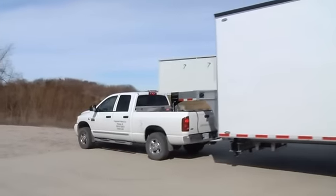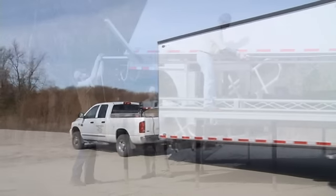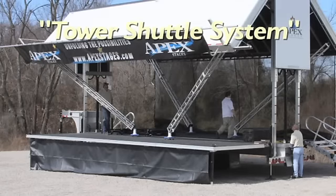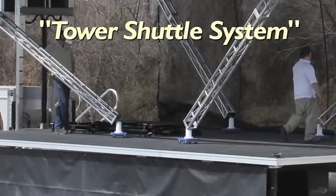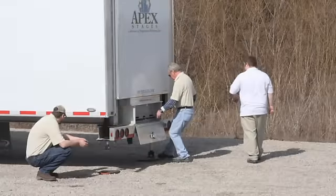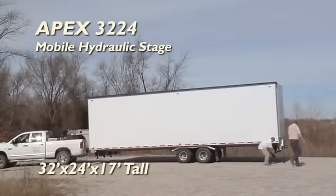In addition, it may also be hauled with a semi. This stage can be set up with a few people in less than an hour. Our exclusive tower shuttle system allows you to set up the corner towers so that they glide across the stage floor without scratching the surface. Just watch to see how easy it is!